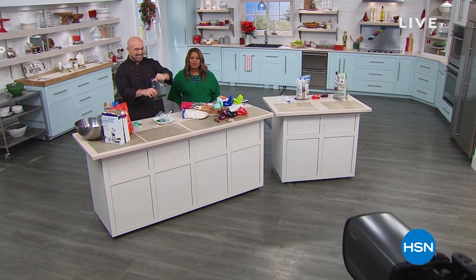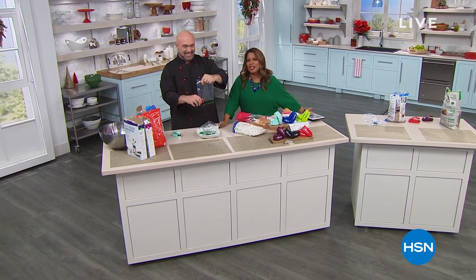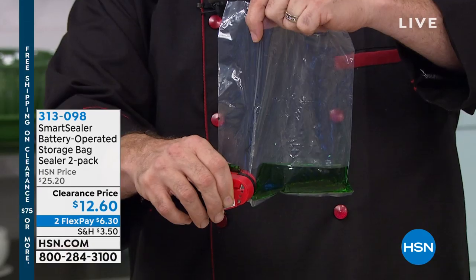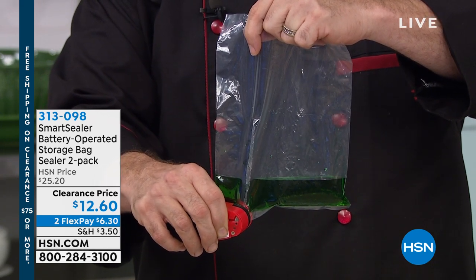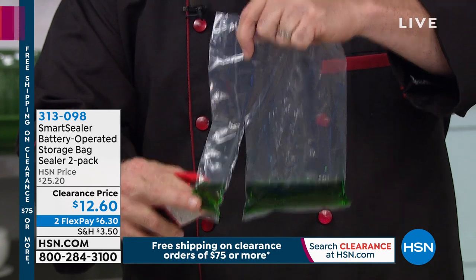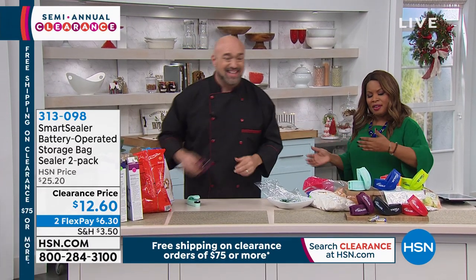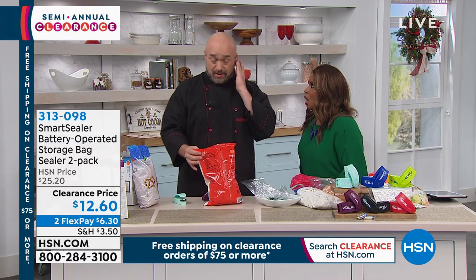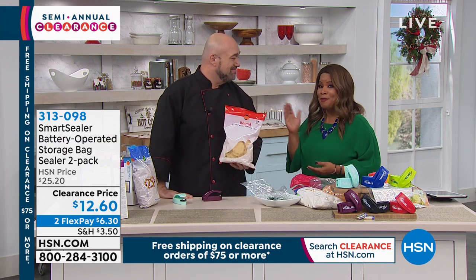Merry Christmas to all of you, and if you're celebrating Hanukkah, Happy Hanukkah. My name is Marlo Smith, and the gentleman to my right — holding the bag — is the one and only Mark Gill. He's joining us as we feature the Smart Sealer — battery-operated storage bag sealers. As we're on the heels of a new year, one of the things we think about is how to save money. Food's a good place to start — it's more expensive than ever, so you want to be able to seal in the freshness.